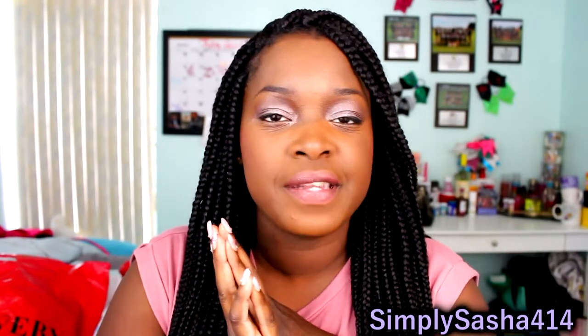Hey you guys, what's up? Simply Sasha 414 here and I'm back with a new video for you guys. I'm super excited because this is going to be an ipsy unboxing video. I used to have an ipsy subscription but then I kind of unsubscribed, but now I resubscribed because I kind of missed it.